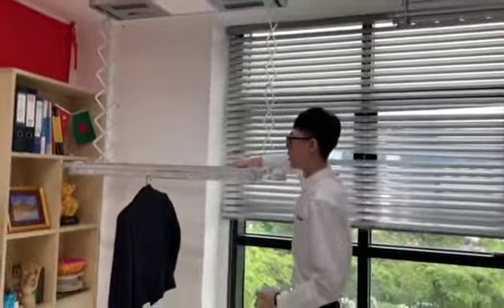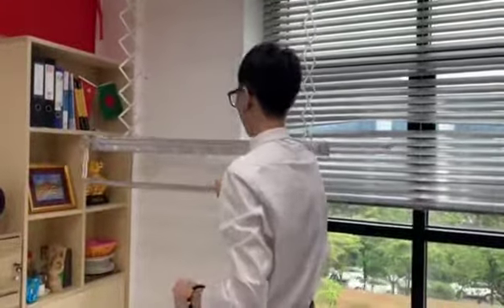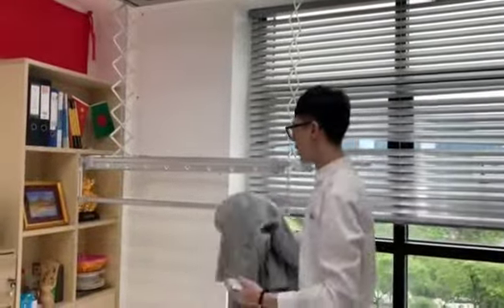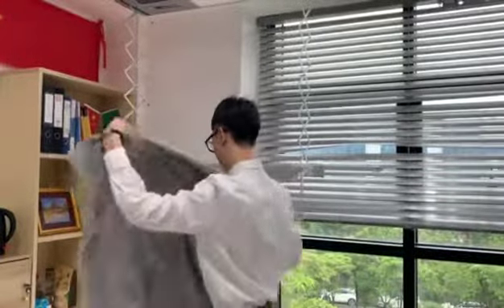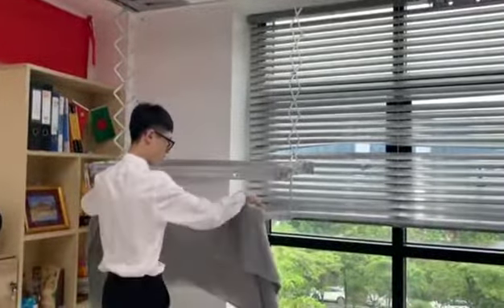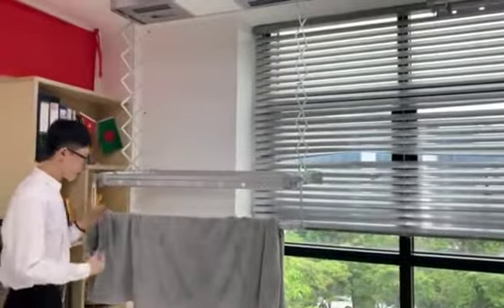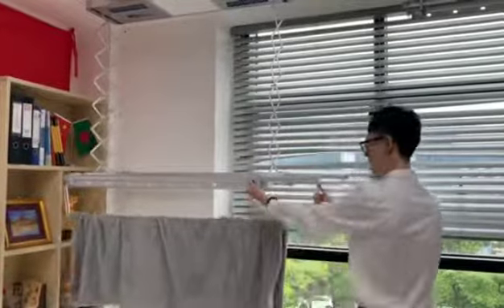This one is for our stand sheet. We can not only hang our clothes, but also our quilts. My client's quilt is too large, so we can use this one.